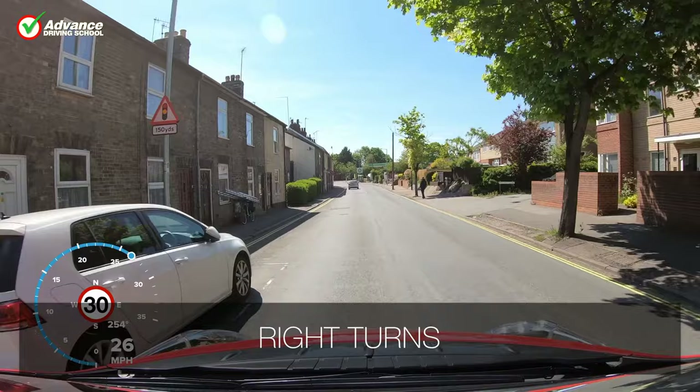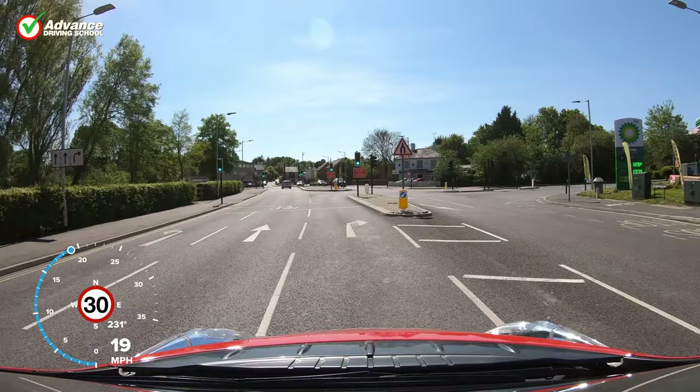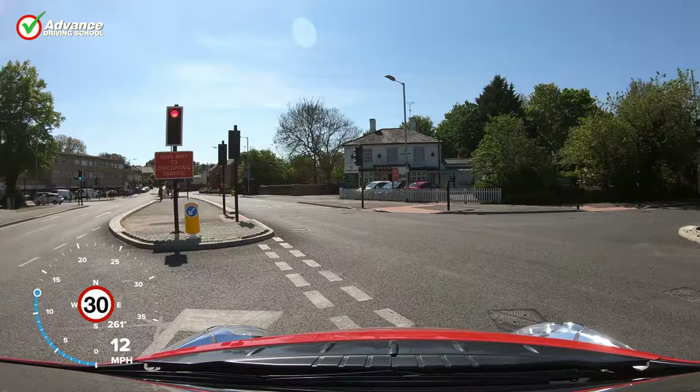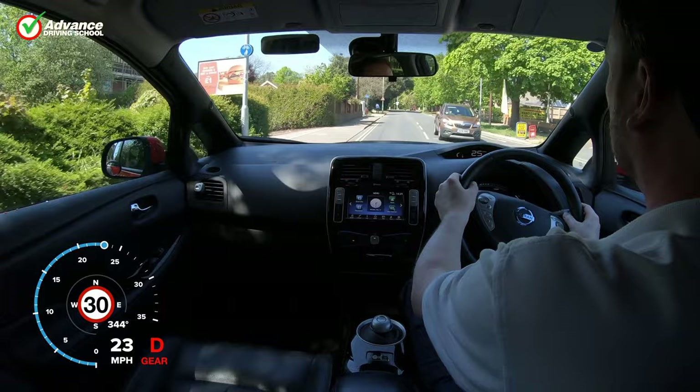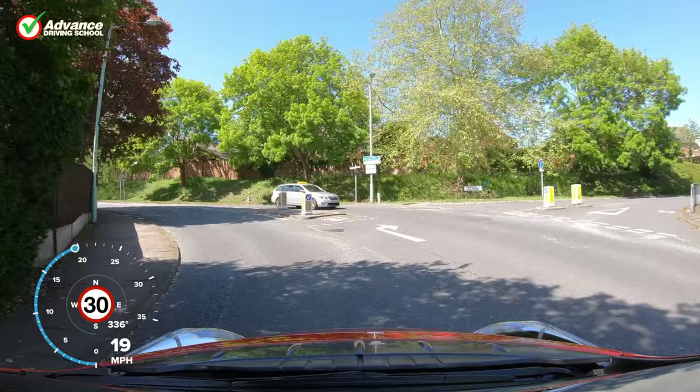Take extra care when turning right, in case we need to give way to oncoming traffic. Even though we have a green traffic light to allow us to enter the junction, oncoming traffic might also have a green light. Just as at a normal right turn junction without traffic lights, we must give way when necessary. Some junctions even have extra signs to remind us to do this. If there are any pedestrians crossing the new road before we enter it, they have priority over us and should be allowed to finish crossing the road.